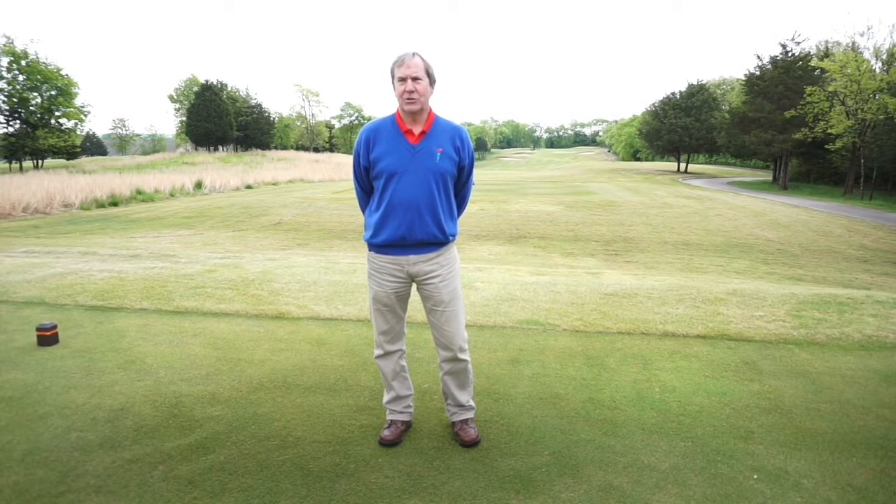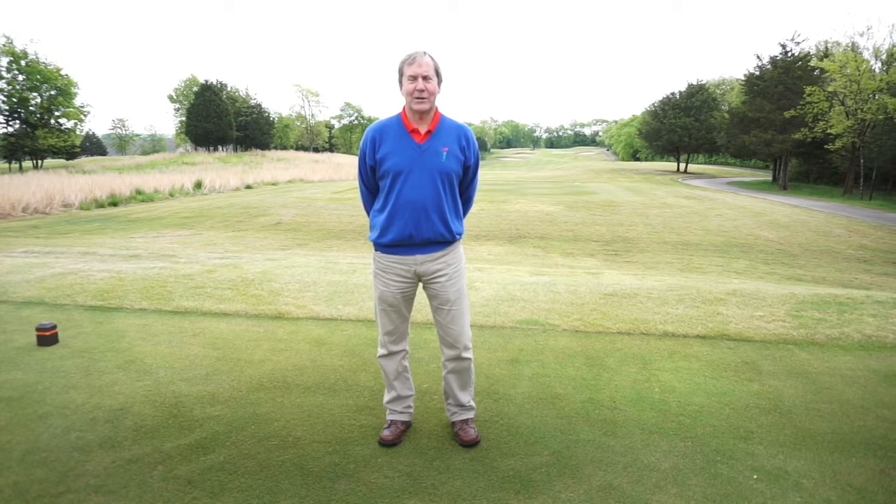Hi, I'm Jeff Madsen. I'm the golf course superintendent. As you can see, Mother Nature whacked us pretty good with our freeze last week, took all the color out.